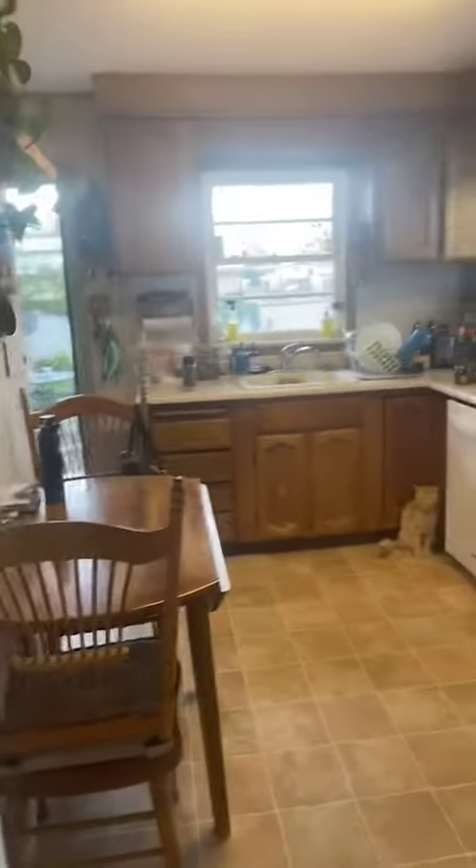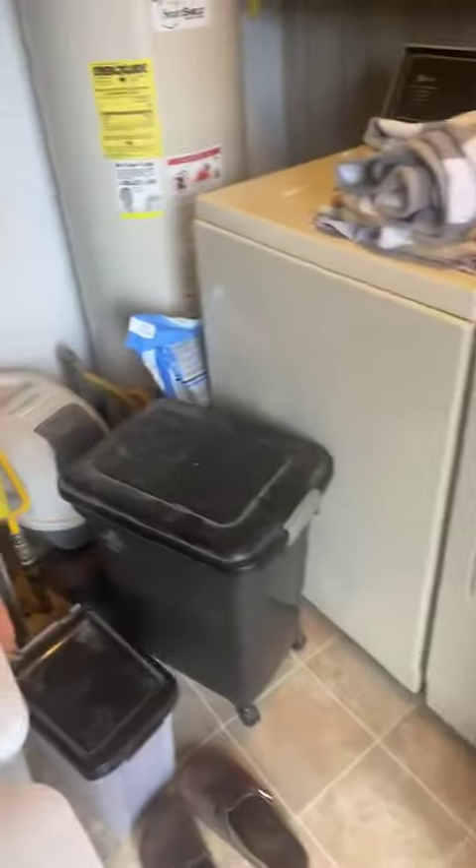So two bedroom, one bath, no garage. And then the kitchen. Little dining area.